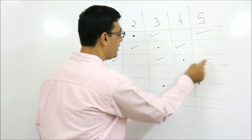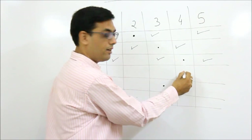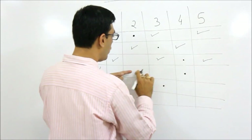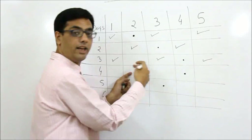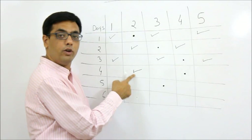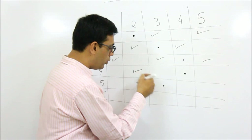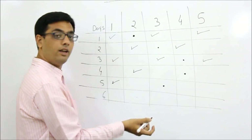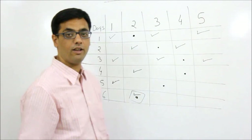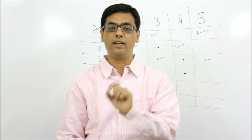So the thief is definitely in room one, three, or five. On day four the police go to room four again. The thief moves from odd to even, so he's at room two or four. If he comes to four, he's caught. So the thief must be at room two. On day five the police go to room three - if the thief moves from two to three, he's caught, so the thief must be at room one. Finally on day six, the police go to room two, and the thief must jump from one to two and is caught.